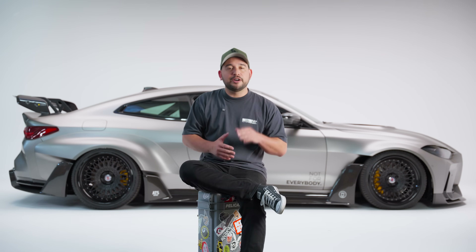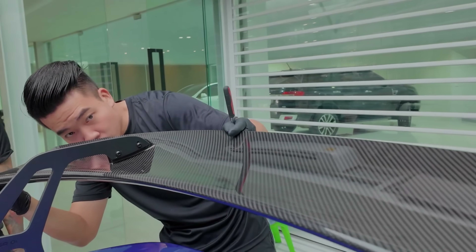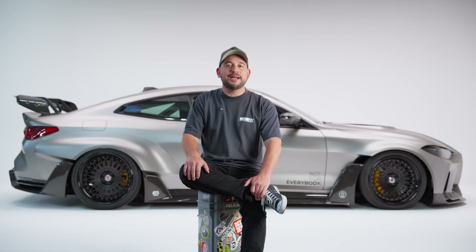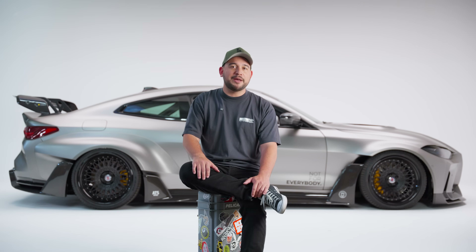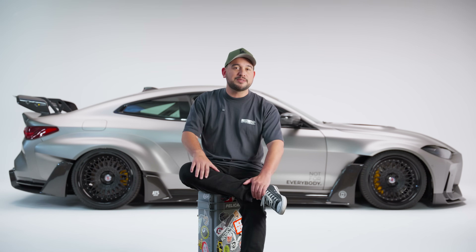But it's not just about looking aggressive. Wings serve a very real performance function. When tuned correctly, they can dramatically improve a car's handling dynamics. However, there's a trade-off. More downforce usually means more drag, and that can reduce top speed. That's why shape, size, and the angle of the wing must strike a balance depending on the type of driving — whether it's street, track, or even high-speed runs.